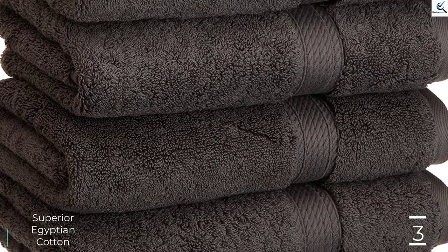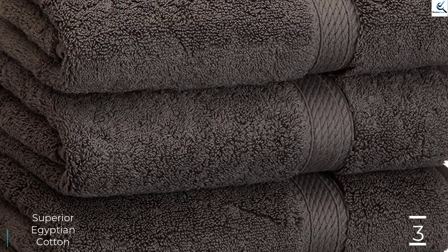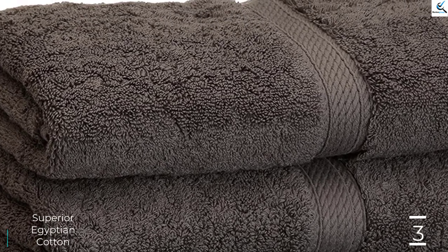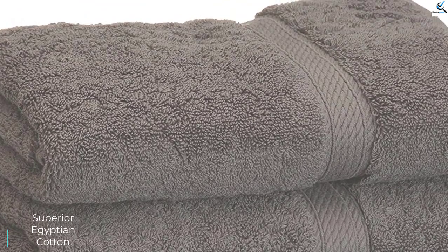Compared to some of the other towels they tested that dried completely in around 30 minutes, they were fairly surprised to find that roughly 24 hours after pulling them out of the wash, the Superior towels still felt damp.